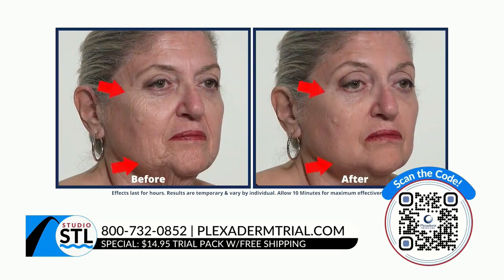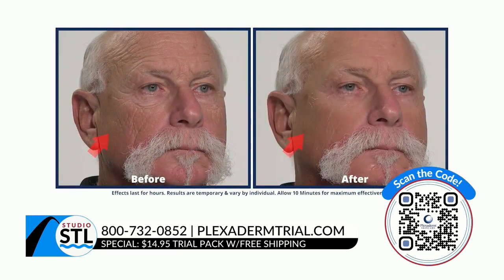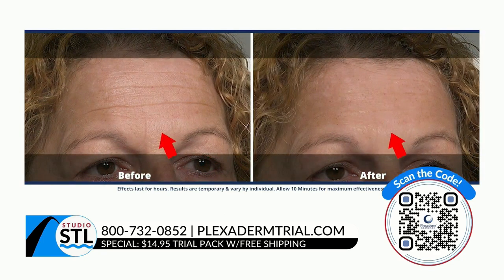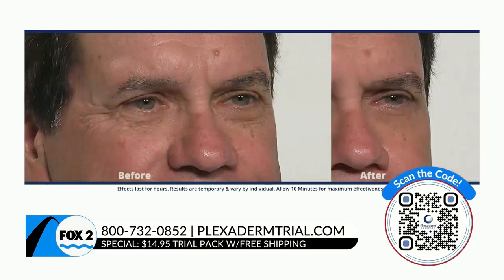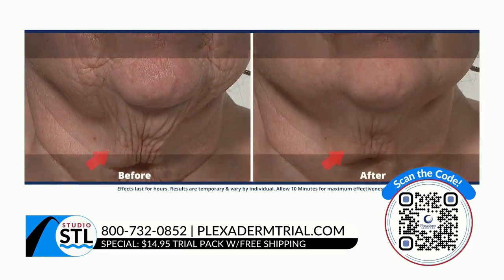It works incredible with water-based products. We have an incredible special because we know seeing is believing — it's a six-day, six-application trial pack for $14.95. Whether you're a skeptic or don't want to go full in on a bottle, now is the time to give it a try because it includes free shipping.